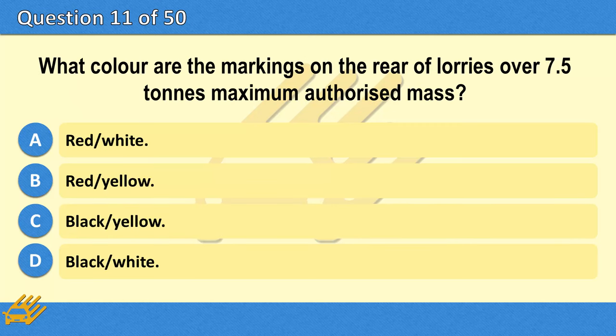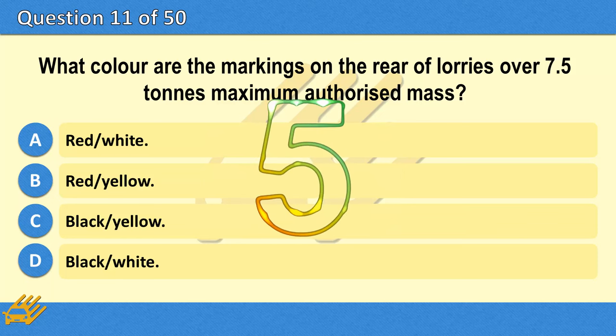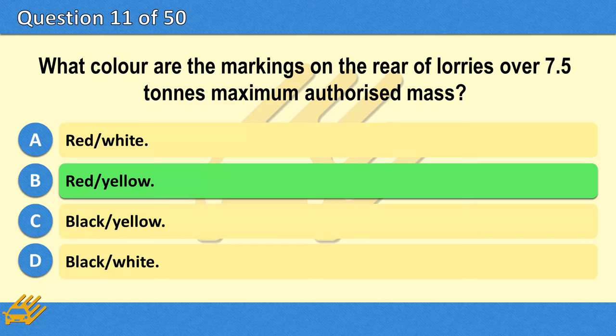What color are the markings on the rear of lorries over 7.5 tonnes maximum authorised mass? A. Red and white. B. Red and yellow. C. Black and yellow. D. Black and white. The correct answer is B: Red and yellow.